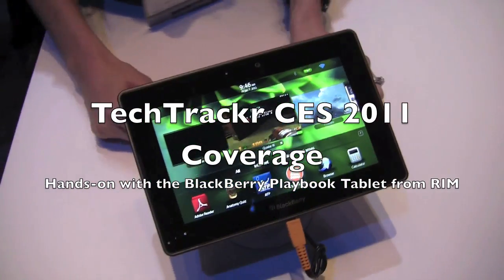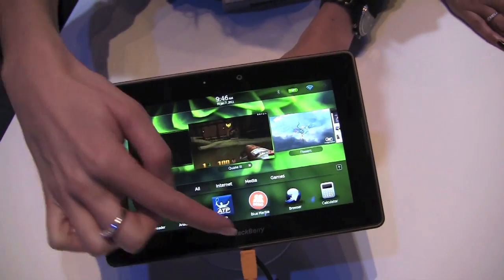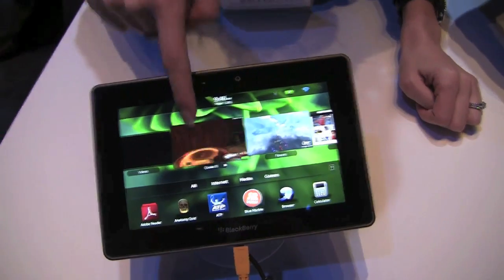So basically it's a 7-inch suite. The operating system is QNX. It's a professional grade tablet, so basically it allows you to do some true multitasking.